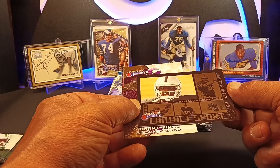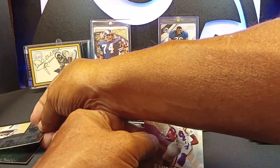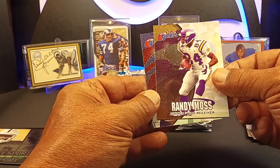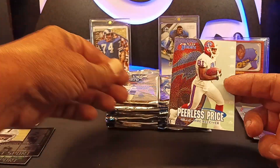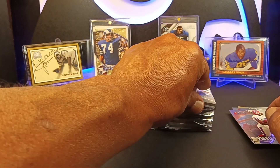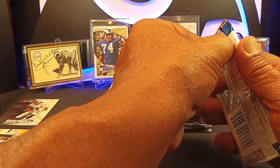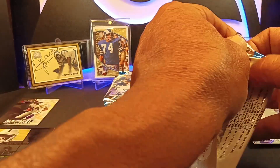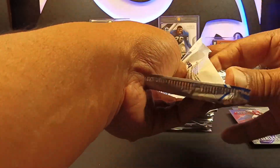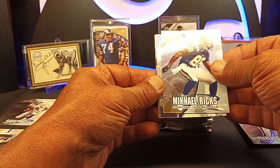This looks like you're going to get one insert every pack or so. Jerry Porter on that one. We got Randy Moss — nice. Peerless Price. Put that Randy Moss off to the side. That would be a third-year Randy Moss in 2000. Not terrible. I can live with a Randy Moss.